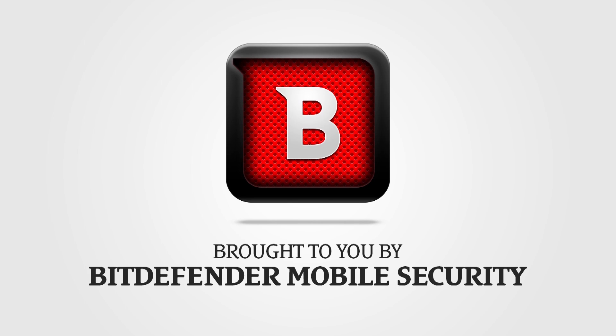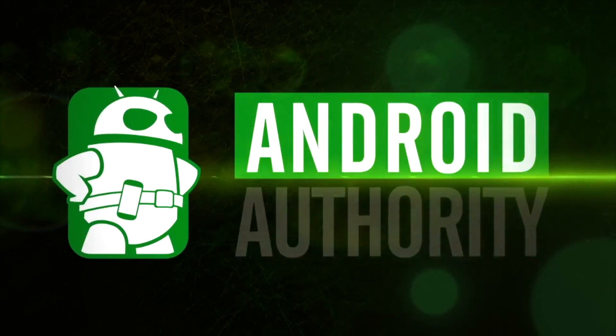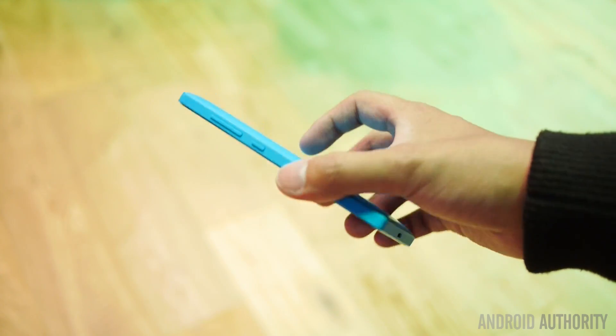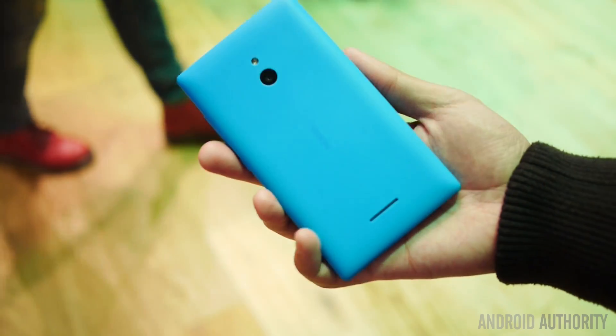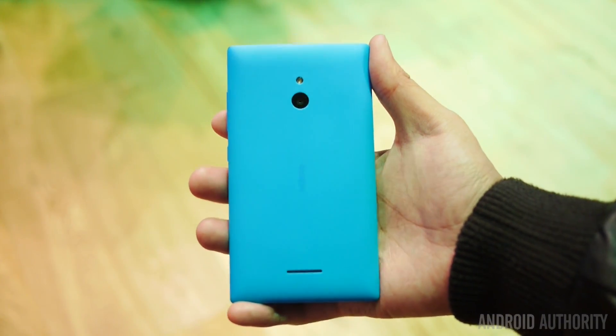This coverage of MWC is brought to you by Bitdefender Mobile Security. It's Joshua Gar from Android Authority. Hopefully you saw the Nokia X and X Plus quick look that I gave, but here we have the XL.